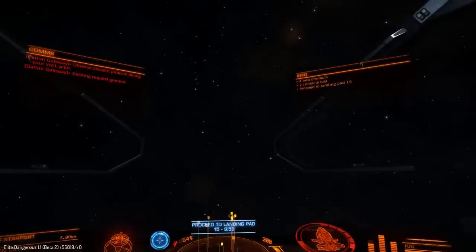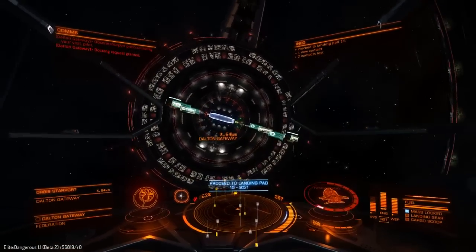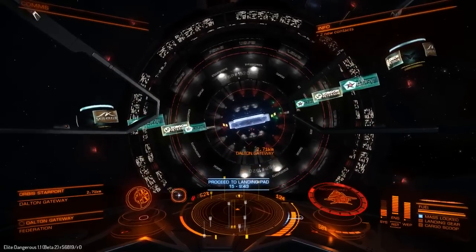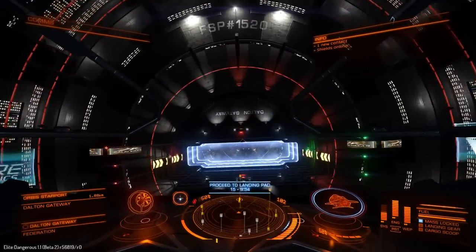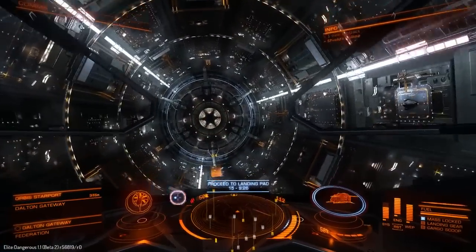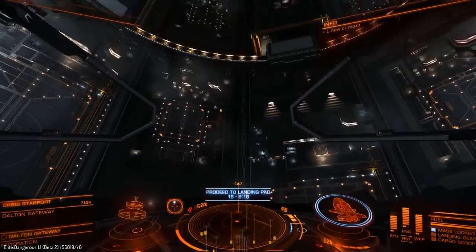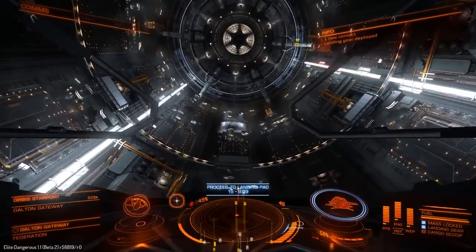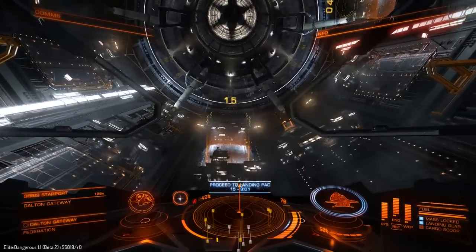Let's request docking. We're right on 50% damage - let's see how much this is going to cost to repair. Come on, you sluggish beast. I don't think this is the ship for me, but I'm open to having my mind changed. Get out of my way - where the hell is pad 15? Is pad 15 below me? Oh there's pad 15. She's slow, she's slow - come on. I have my landing gear up but still, it's like she doesn't want to play ball.